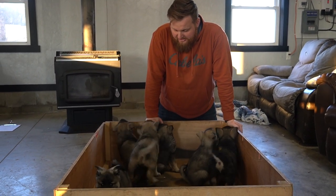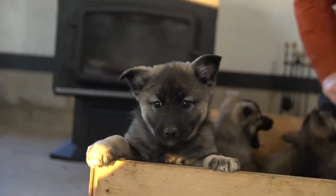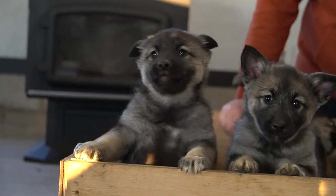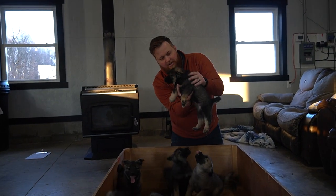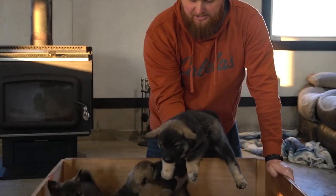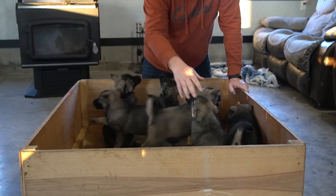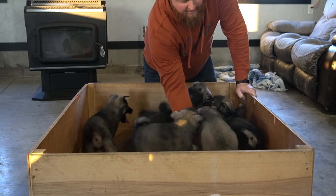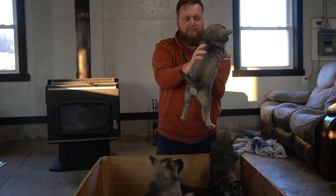We have these six still available. I'll go through a few of them here and show you some that look a little different. We can start with this one — this is a female, she's got about the darkest coat of the group. The others are fairly similar in color, and this one here is a little bit lighter. This one is a female as well — I think there's only one male left.